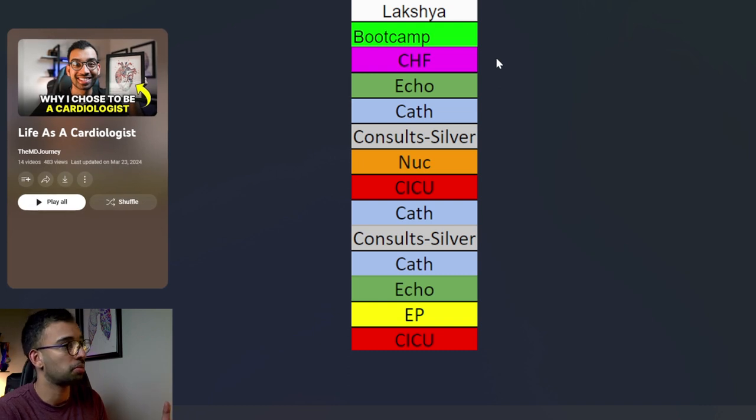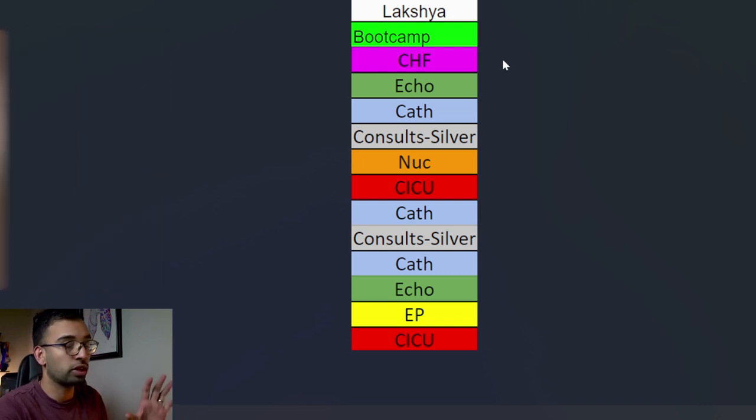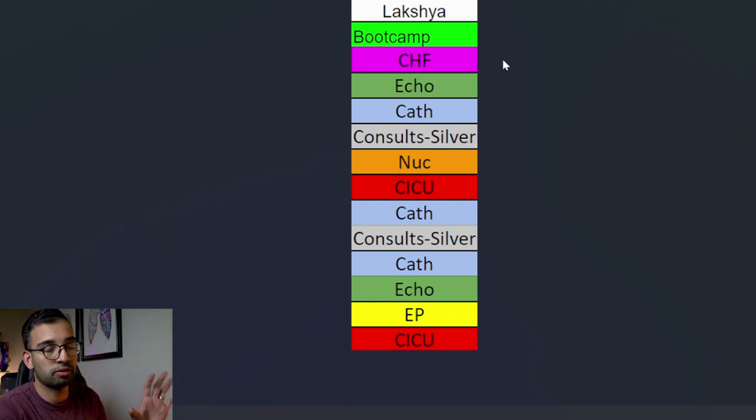I've done a full breakdown video, at least for the first half of my fellowship, on the details of each of these rotations. So if you're interested, check out our entire cardiology playlist. But let me just do an overview of what this year has looked like and what the remaining months will as well.